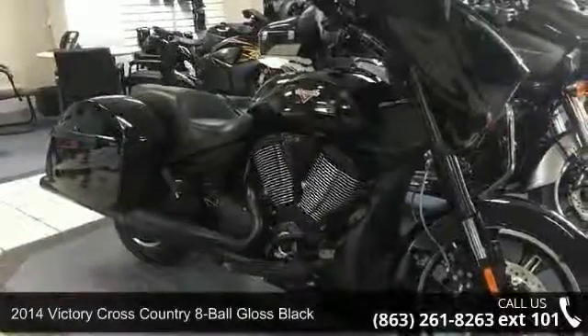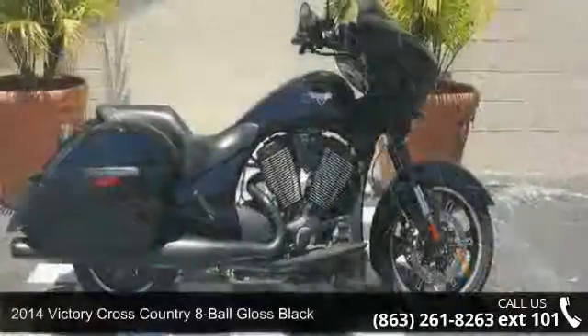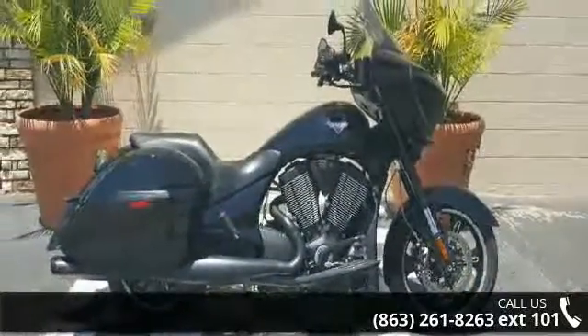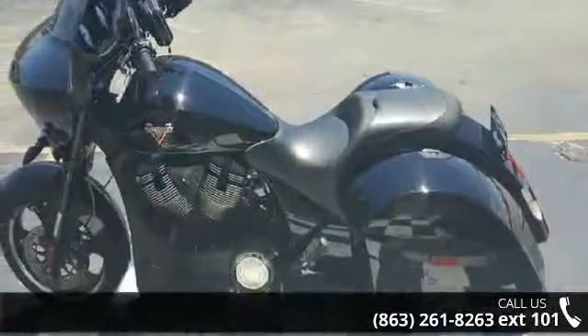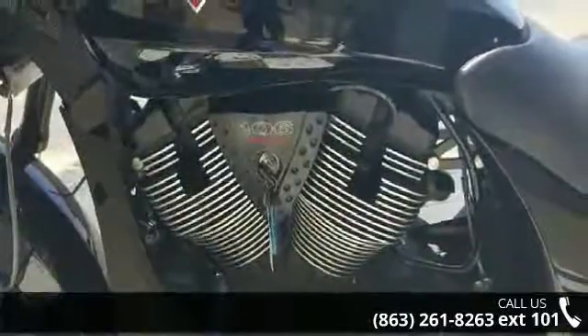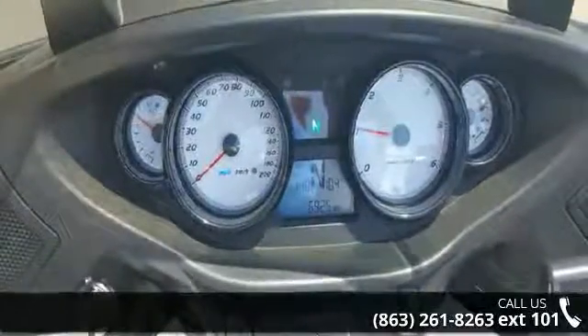Check out this 2014 Victory Cross Country 8 Ball Gloss Black. If you're looking for a solid bike, look no further. This is a great deal on a pre-owned motorcycle. Low mileage is an important factor in your purchase, and this one delivers a low odometer reading. A test ride is waiting for you — call now to schedule an appointment at our dealership.